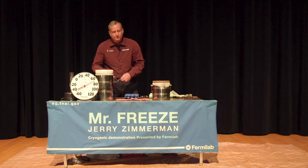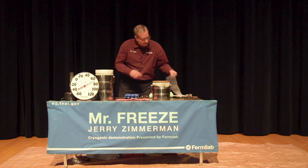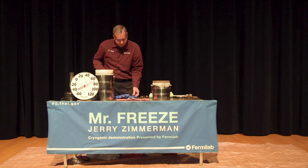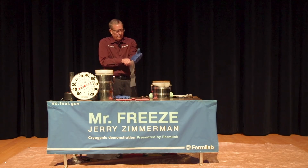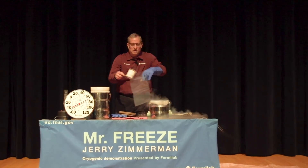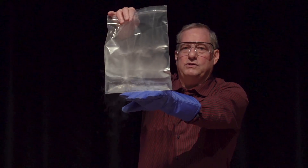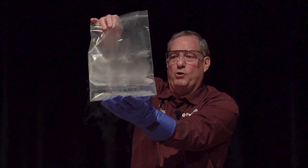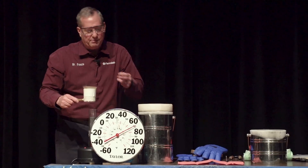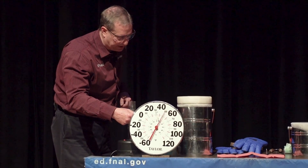But before I begin, I always like to be sure to show you exactly what I'm working with. I have the same material in both these containers, and it's something we use a lot of here at Fermilab. This is liquid nitrogen. My glove is so hot to that liquid that my glove makes that liquid boil. So by taking and putting a little of the liquid nitrogen on my thermometer here, we can measure what temperature that liquid is really at.